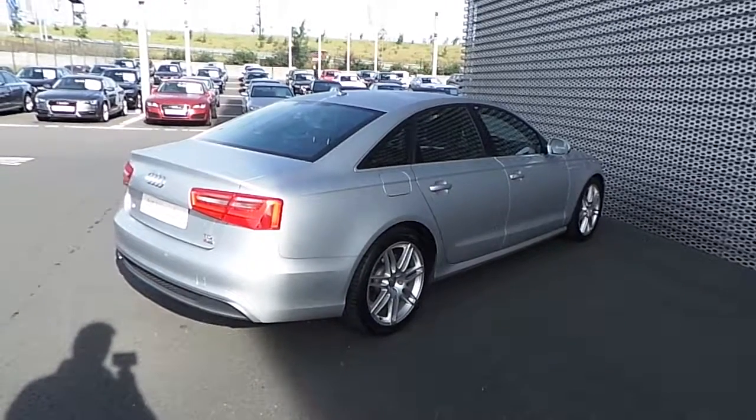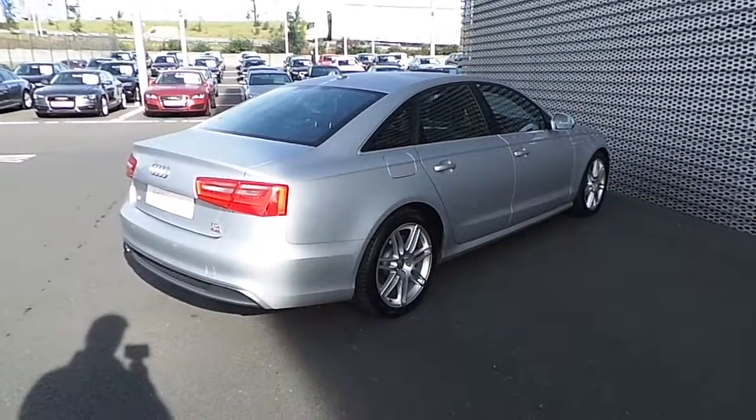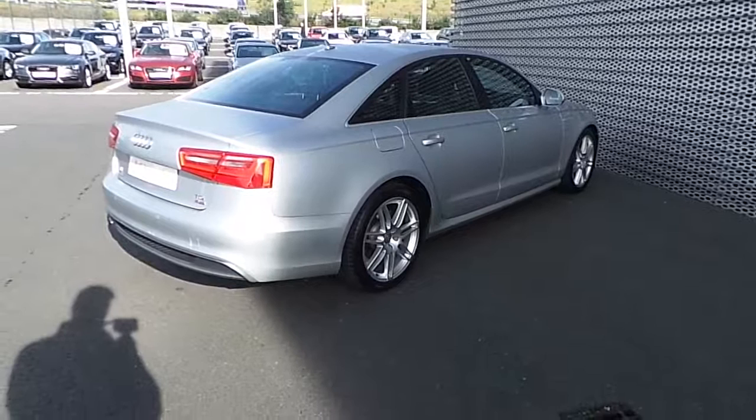This A6 is available to view today at Audi North Dublin. Please don't hesitate to contact our sales team or to stop by and check it out. Thank you for watching this video.